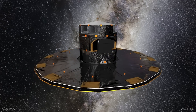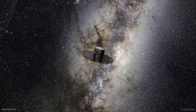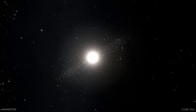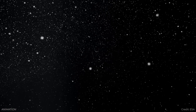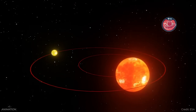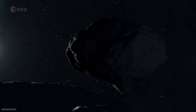Gaia finds hundreds of moons around asteroids. The Gaia mission uses astrometry to measure the positions and motions of over a billion stars in the Milky Way. That same technique has been used to observe over 150,000 asteroids in the solar system — because to Gaia's sensors, a star and an asteroid are both just points of light. Gaia can even detect planets around other stars by watching the wobble those stars make, and the same thing can happen with an asteroid and its moon.